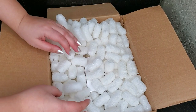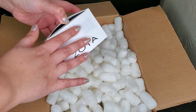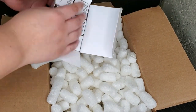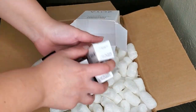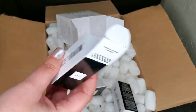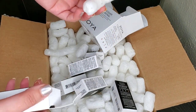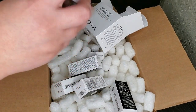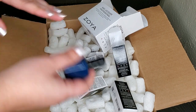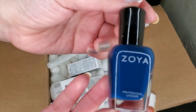I haven't even dug in here — I literally just opened the box. Let's go ahead and dig in; we have quite a few sets. I can't remember exactly what I ordered, but I know they're my favorite releases from 2019. As I was ordering, I basically went through all the collections Zoya released last year and picked my favorites from each collection.